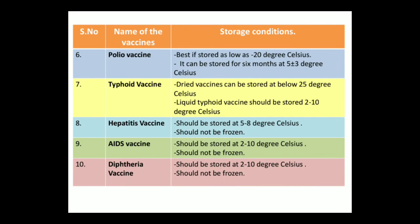Next we are going to study about the polio vaccine. The polio vaccine is best stored at as low as minus 20 degree Celsius. It can also be stored for 6 months at 5 plus or minus 3 degree Celsius.